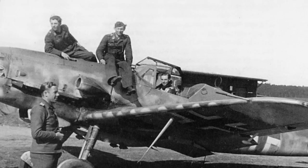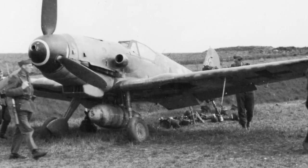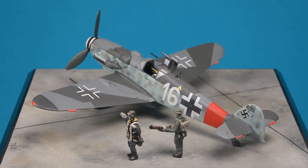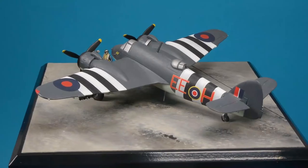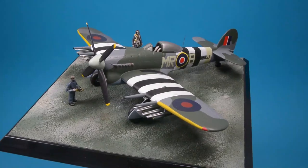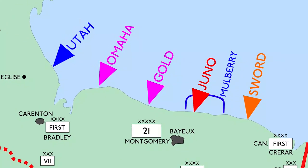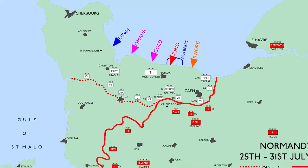Messerschmitt continued to develop the 109 throughout the war, up to the final K series, but the highly successful Gustav became the most numerous of the 33,984 Bf 109s produced. These aircraft played just a small part of the Allied invasion of Europe, but without which D-Day would not have been the success it was. They allowed the troops to form a bridgehead, from which more forces would land and gradually liberate Europe over the following months.